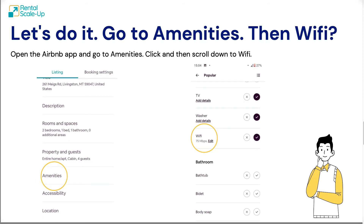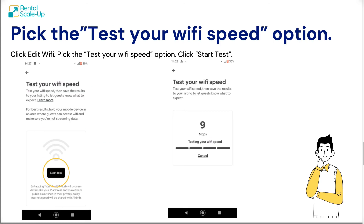If all that is done, it's quite simple. Just open the app, go to the listing you want to edit, and go to the amenities list. Click on amenities and within the list, look for Wi-Fi. Click on 'Edit Wi-Fi' and you'll see an option about testing your Wi-Fi speed. Very simple — click on 'Start Test.' It will take a few seconds, and after a few seconds you will see the results.